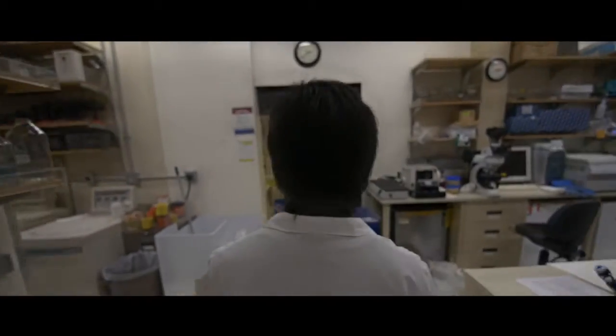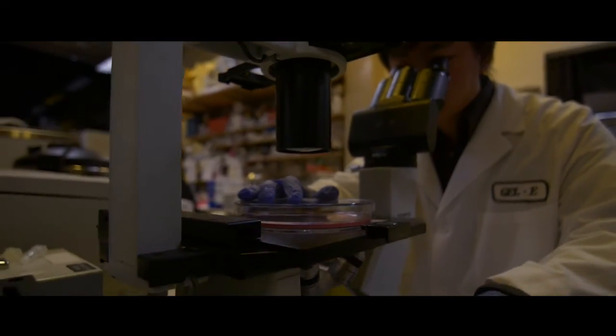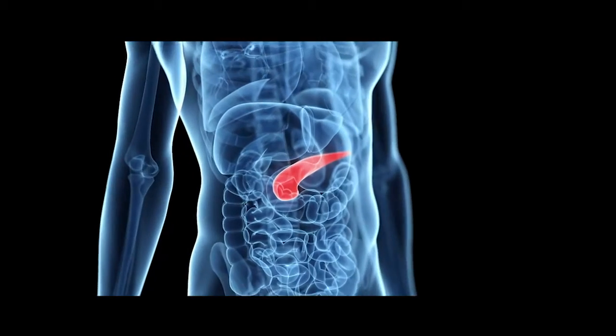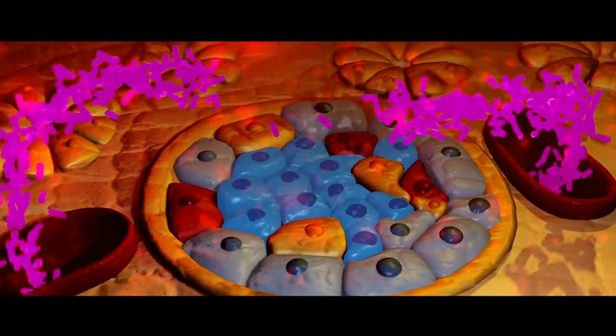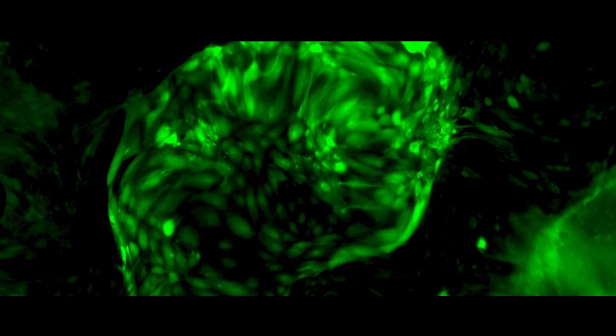Our group started out on a journey to try to understand the nature of the failure of the cell that produces insulin, which is the body's way of controlling glucose. The beta cell is a specialized cell in the pancreas of our body. It is the sensor of sugar, and in response it releases insulin, which is the hormone that controls our sugar levels in our body.